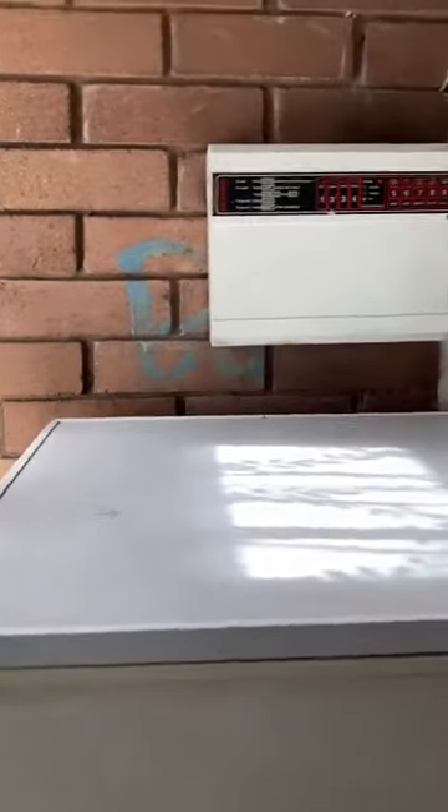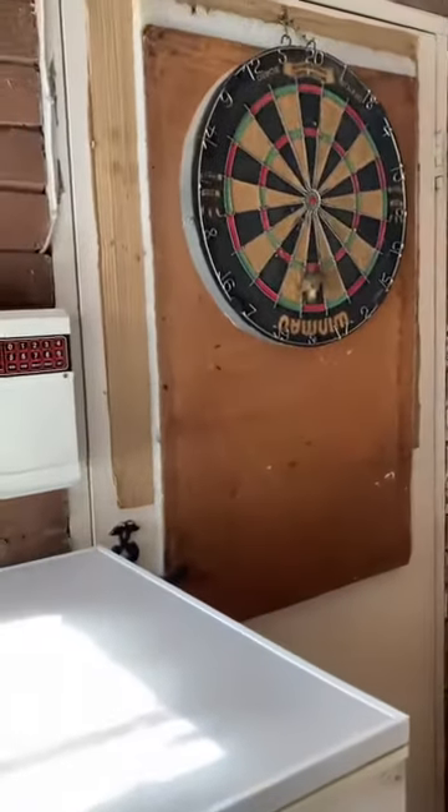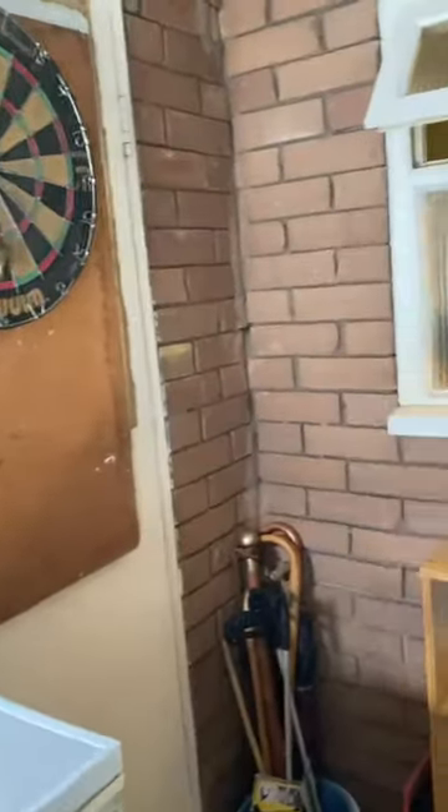As we enter the property, we're coming to a spacious hallway. It has a storage shed to the left-hand side, perfect for creating a utility room.